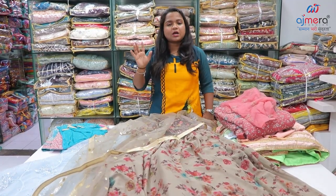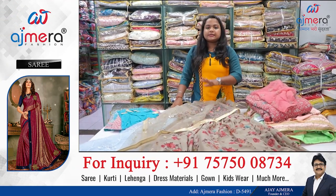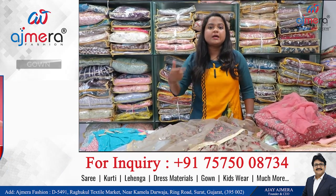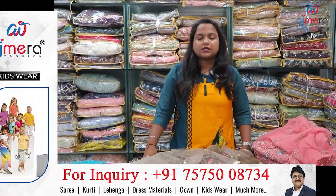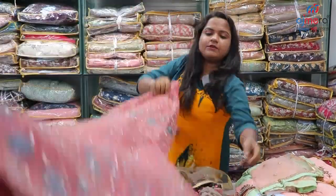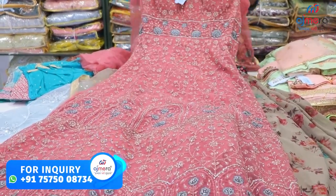This is also a very good collection. You can see some samples — all of my collection is not the same. You can purchase and order, you can give a number to call to inquire or order, you can also give a WhatsApp or Telegram link. I am going to show you the outer net, full-sleeve dress material, long gown with soft net.